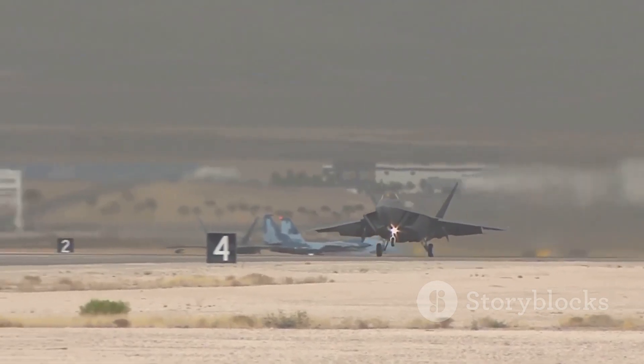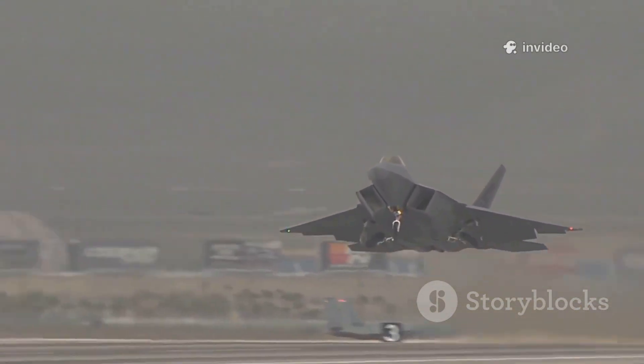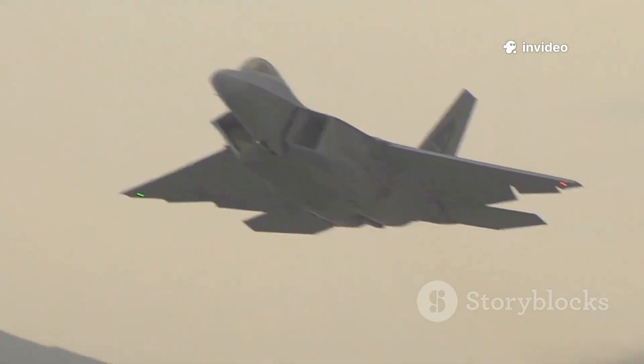These distinct origins define the strengths, roles, and philosophies behind the Typhoon and F-35 — two of the world's most advanced fighters, each shaped by the unique challenges of their time.